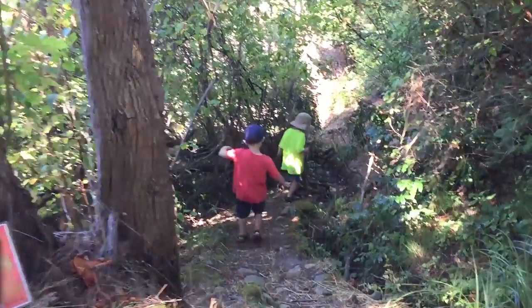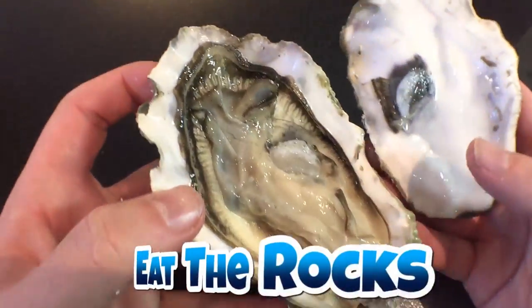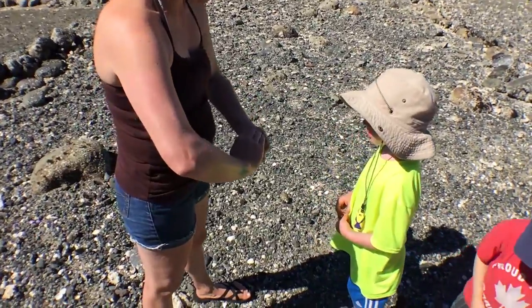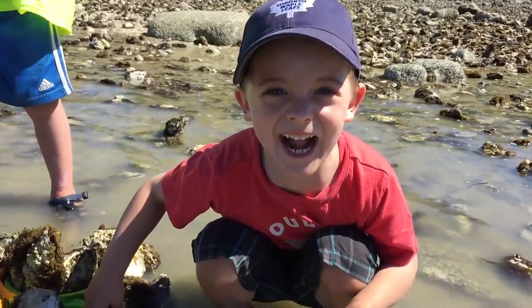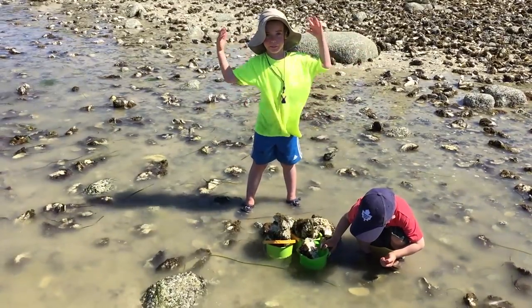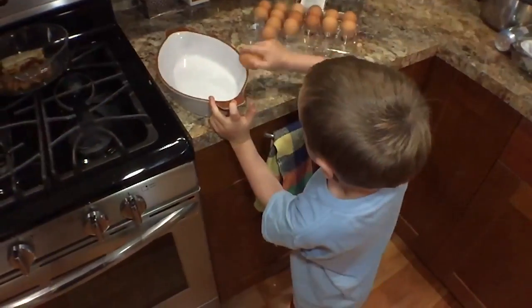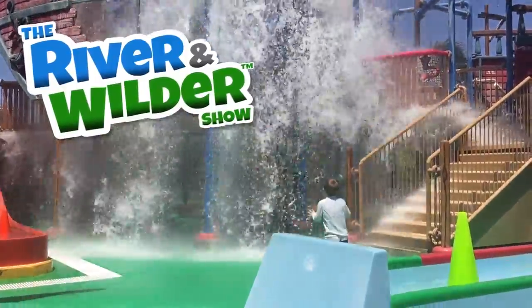In this episode of the River and Wilder Show, we're headed to a secret beach where you can eat the rocks. Are you looking for shells that are still closed on both sides? We go hunting for oysters. That's a giant oyster! We've got a bunch of good oysters here, so we're going to eat them. Stay tuned until the end to see how they taste. It's the River and Wilder Show!